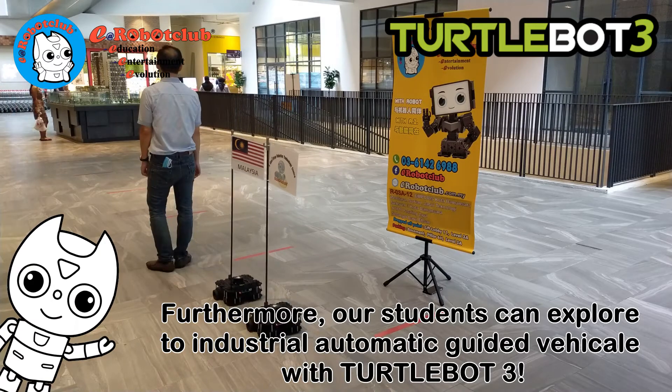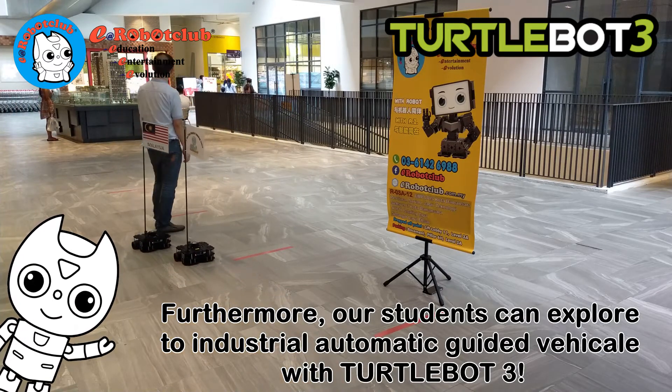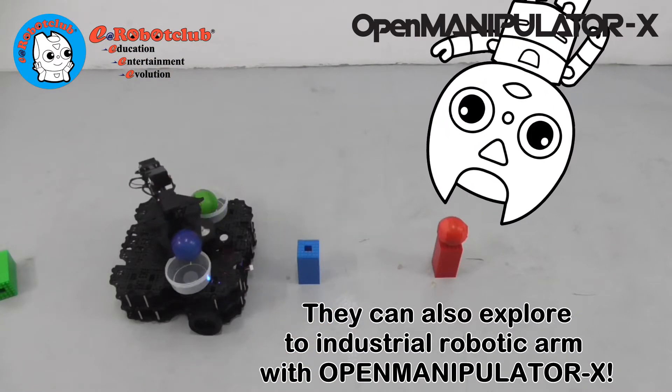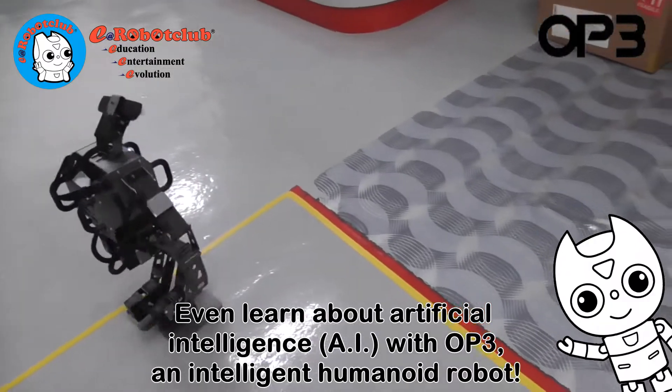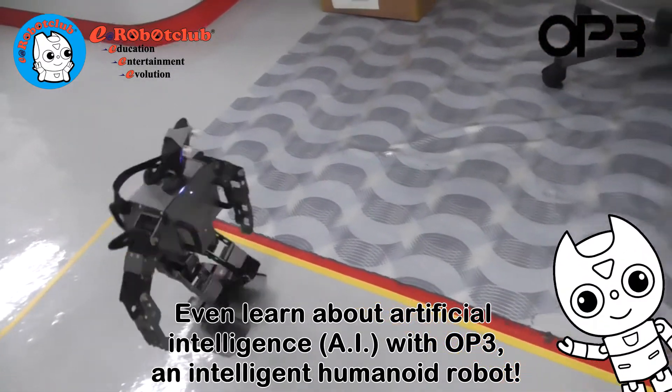Furthermore, our students can explore industrial automatic guided vehicles with TurtleBot3. They can also explore industrial robotic arms with OpenManipulator X, and even learn about artificial intelligence with OP3, an intelligent humanoid robot.